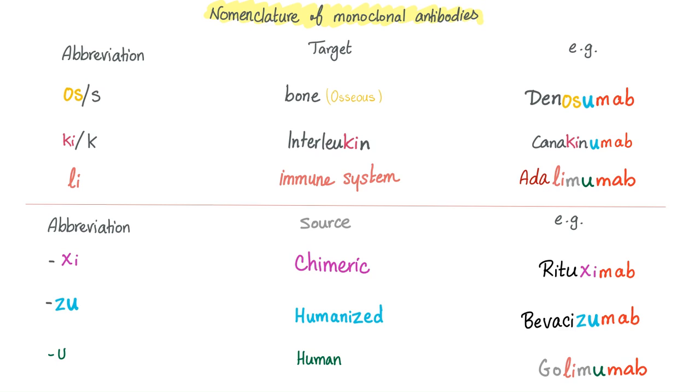How about if it has KI or K? It will target an interleukin — such as canakinumab. Even if I've never heard of this drug before, I know it's a monoclonal antibody, it's human, and it's targeting an interleukin. How about when it has LI? It's targeting the immune system, such as adalimumab — or today's topic, Vedolizumab.